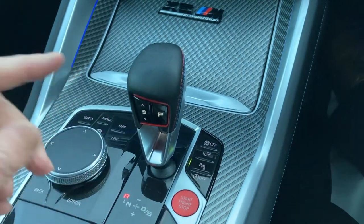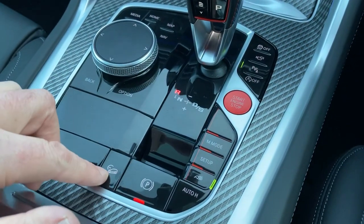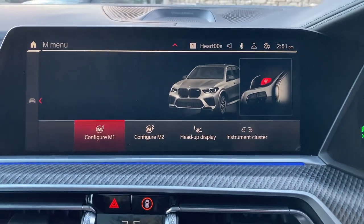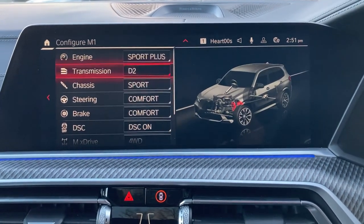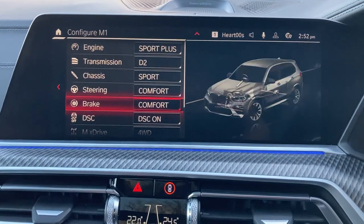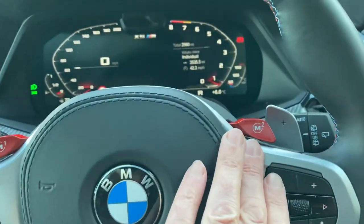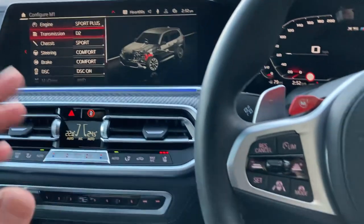Behind that we've got the automatic gearbox - very intuitive, just leave it alone and it'll sort itself out. We've got the different driving modes and the M modes as well. Going into the M menu, we can configure our favourite settings - so for M1 I might want Sport Plus transmission, choose the gear speed, how stiff I want the suspension, how heavy I want the steering, the brake pedal feel, how much traction control I want, whether I want stop-start on, and the exhaust noise. I can save all that as favourite one, or change it and have a favourite two. So driving along, if I know it's my favourite stretch of road - bang, hit M1 and it changes all the different settings to what I want them to be.